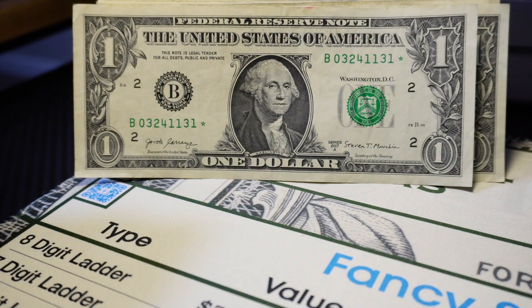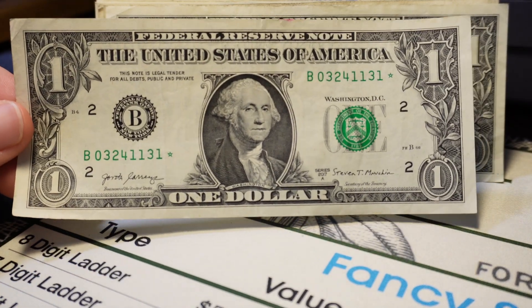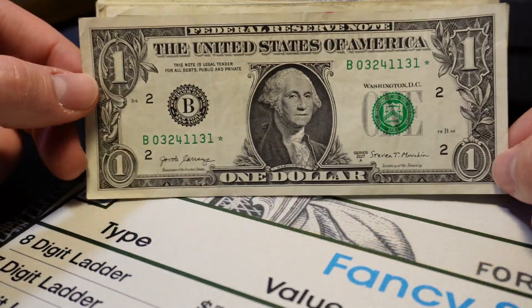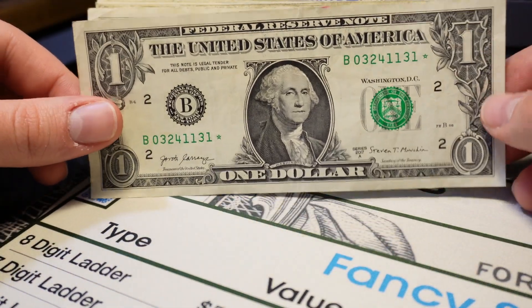This is a 2017A star note — actually a 640k sheet star note, which is a pretty cool find. It's not in bad condition either. Sheet star notes are more rare than pack star notes, so I am absolutely holding on to this one.